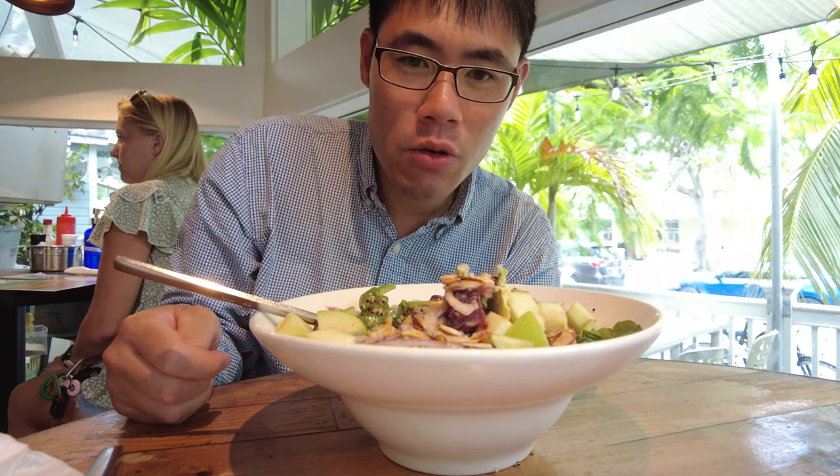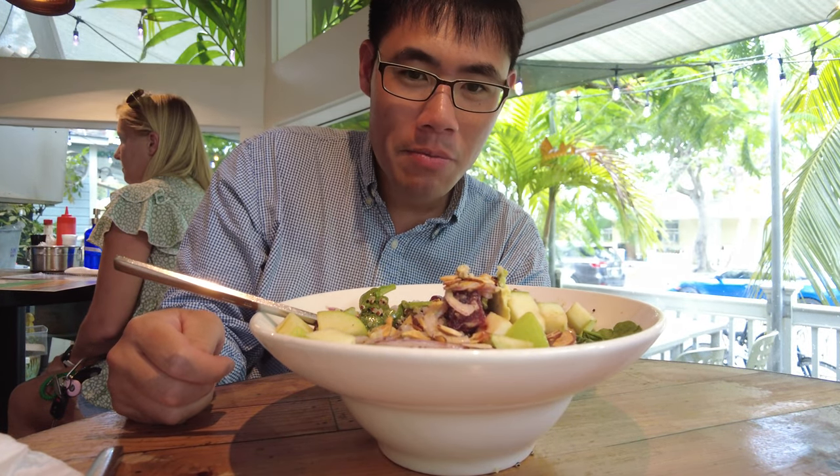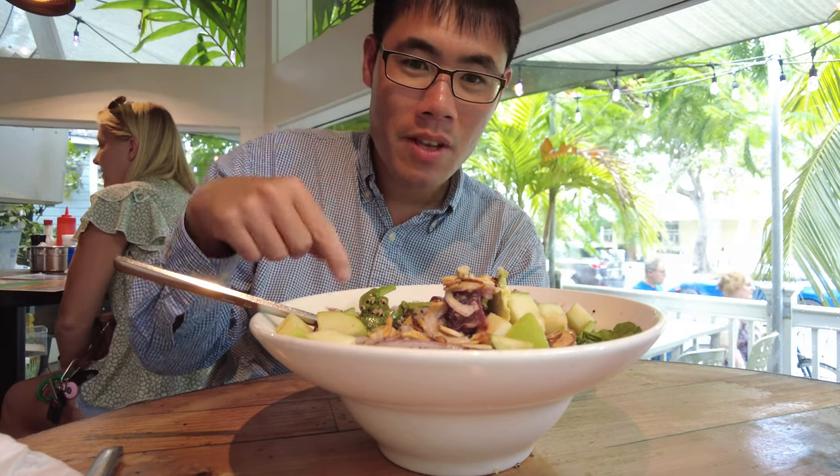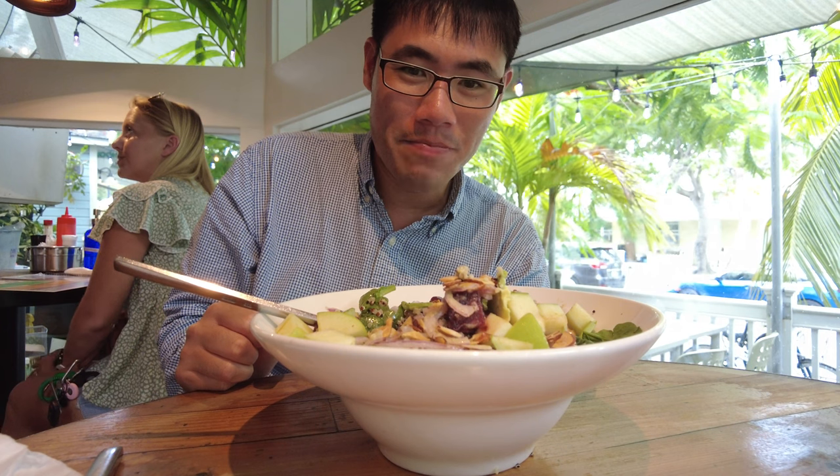Two thumbs up from me at the Moon Doll Cafe, Key West. Many people will come to a place like this to get burgers, but the salad here is amazing. Come and check it out.